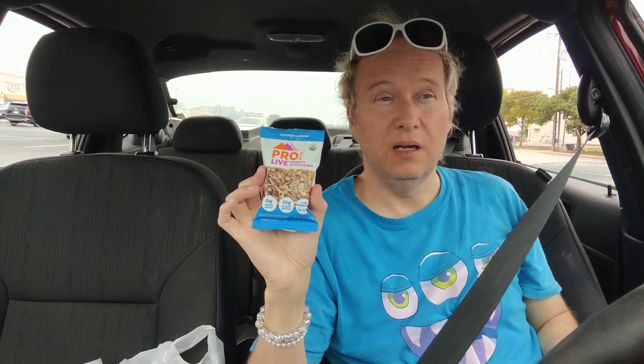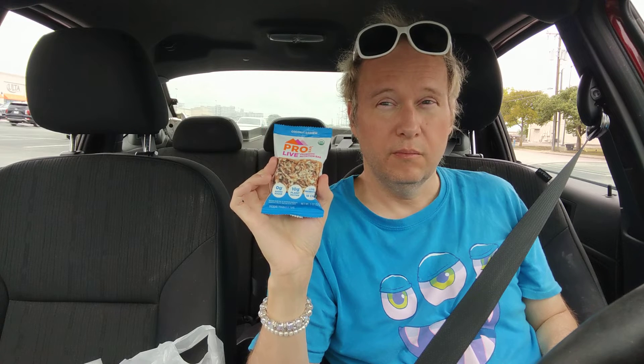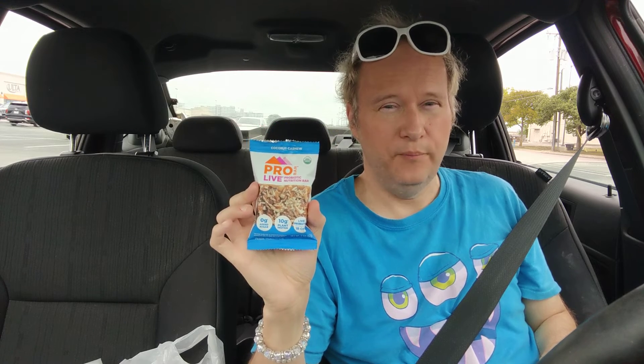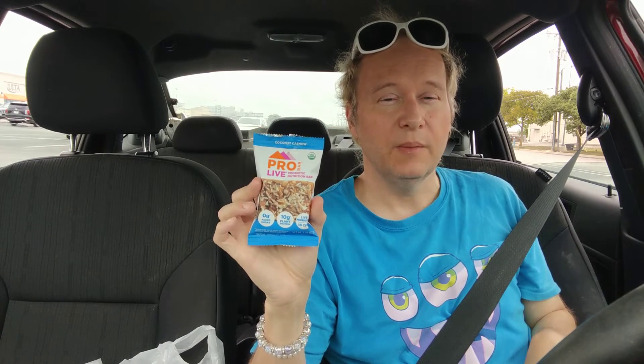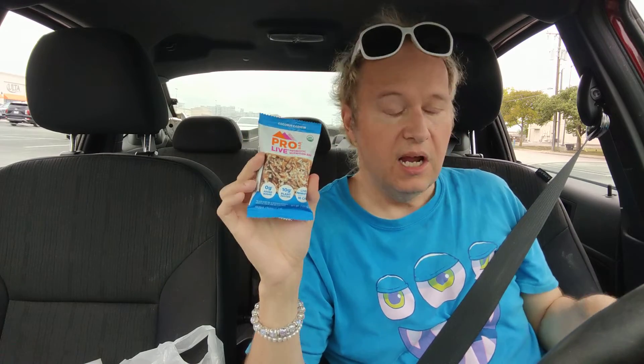I'm going to give this a solid 7.9 out of 10. Please comment, like, subscribe. Let me know what other foods you want me to try — but that's only to my subscribers. And don't forget to look below the video and subscribe to my Patreon if you would please, because I'm releasing special material — special videos that you will not see on this channel, or you may see on this channel but not for weeks and months to come. All kinds of goodies, because I need to give back to my Patreon subscribers.